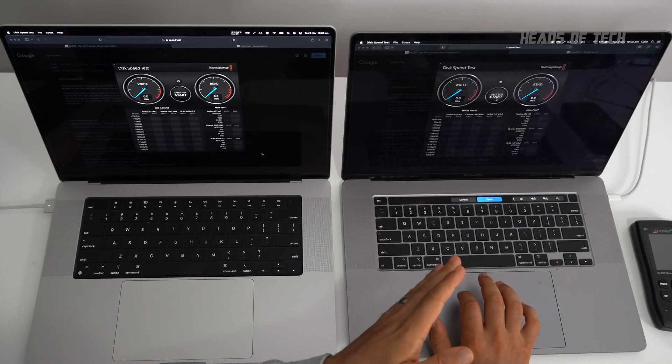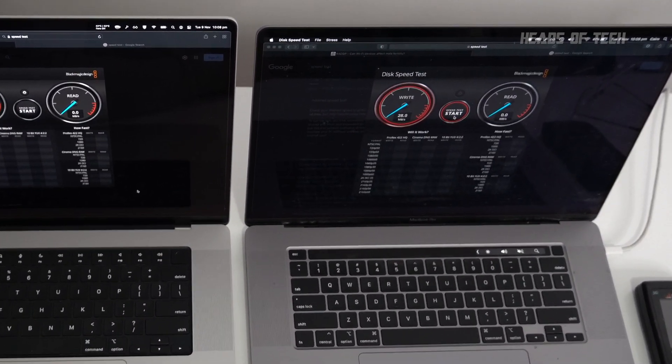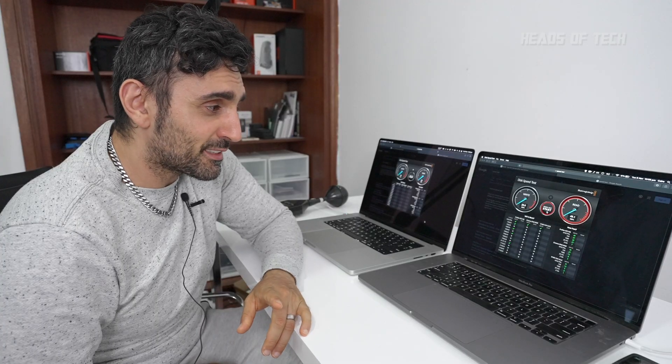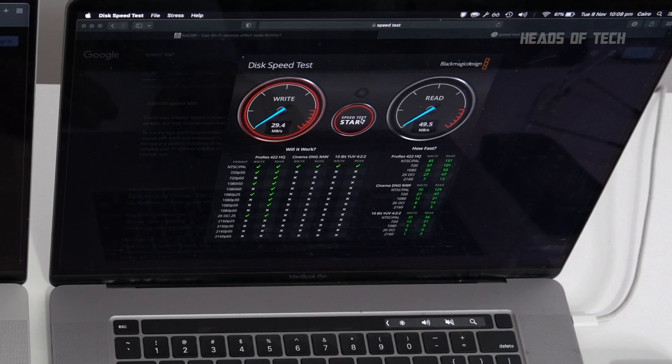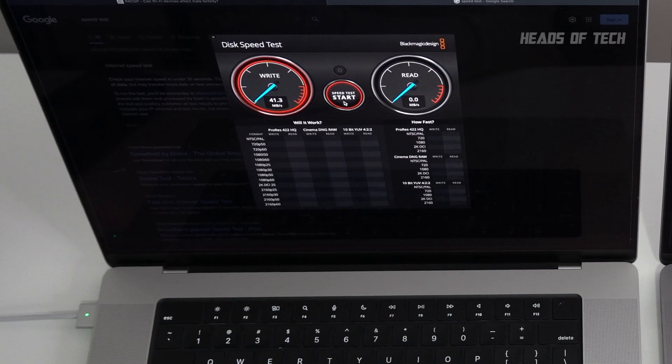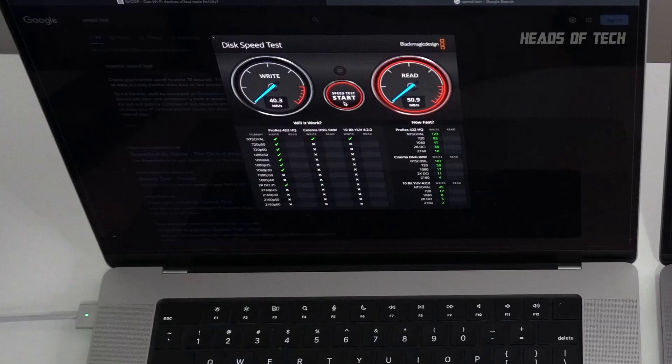So it's slightly faster on the up and down on the internet in this test. Now we're going to test the VLAN speeds — I have a NAS on my network and we're going to connect to it over Wi-Fi. On the i9 we're getting speeds of around 29 megabytes a second writing, and 49.5 on the read. Switching to the M1 Max — we're getting 40 to 42 megabytes a second writing, and on reading we're hitting 55 megabytes a second. The M1 Max is faster.